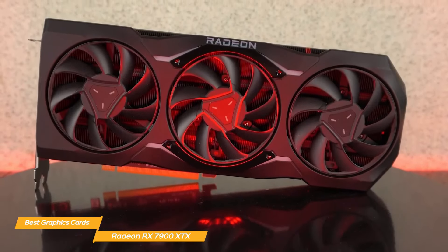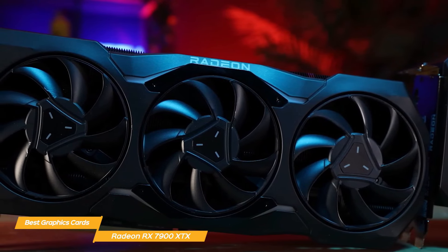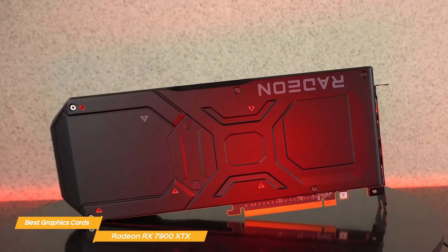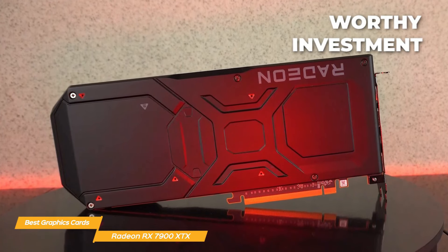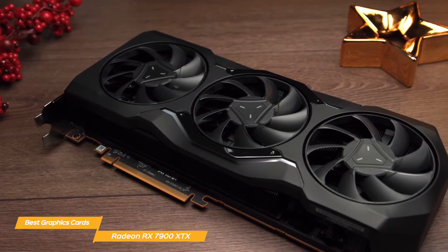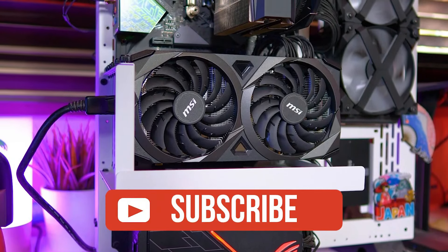Because of the 7900 XTX's superior cooler, which uses a sizable heatsink with three fans to keep the card cool even under high loads, you won't have to worry about thermal throttling. Subtlety and sophistication have always been hallmarks of AMD, and the 7900 XTX is no different — you'll want to display this card in a glass-sided case due to its matte black finish and red accents. The Radeon RX 7900 XTX is a worthwhile investment for any serious gamer or content creator, offering cutting-edge performance, cool operating temperatures, stylish appearance, and unbeatable value. Please hit the like button if you enjoyed it, and click the links in the description for the most recent prices.